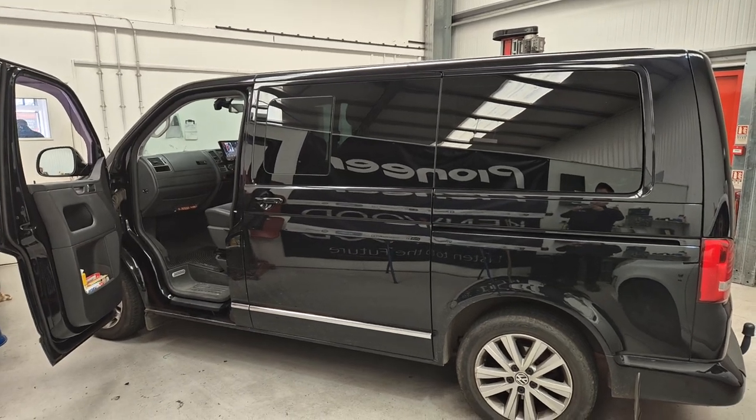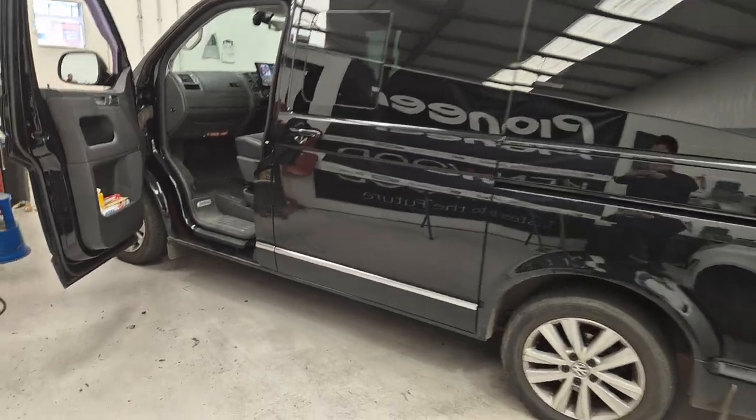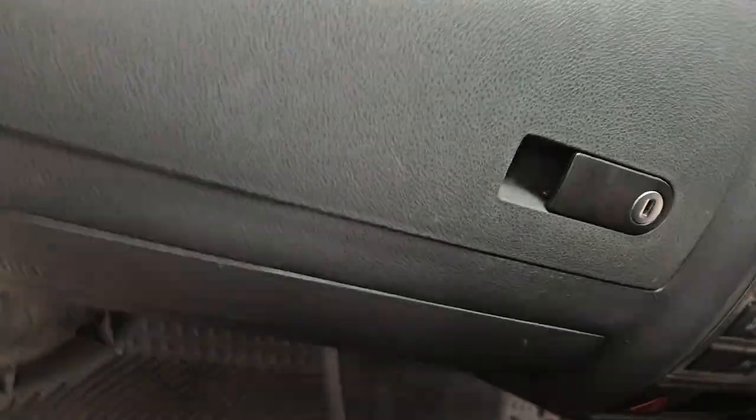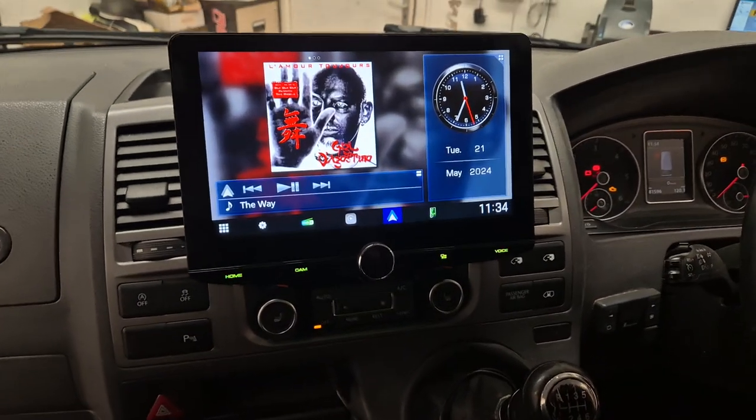Hi, this is Mike from REVs Western Toolkey. Today we've got a Transporter in the workshop, a T5.1. This vehicle has come in for the DMX 9720XDS — the big tablet touchscreen radio.